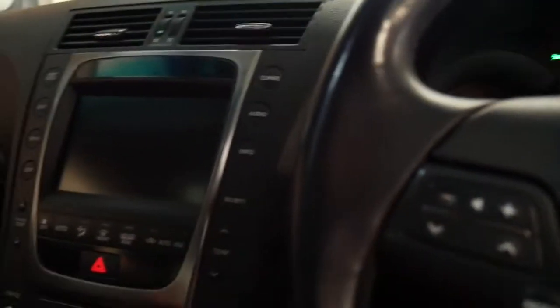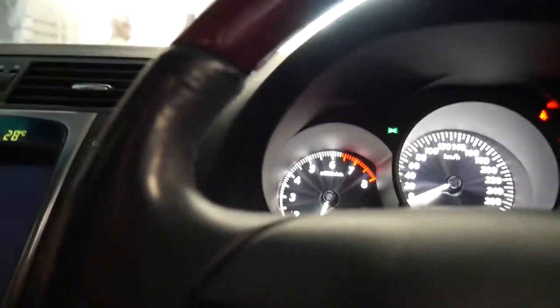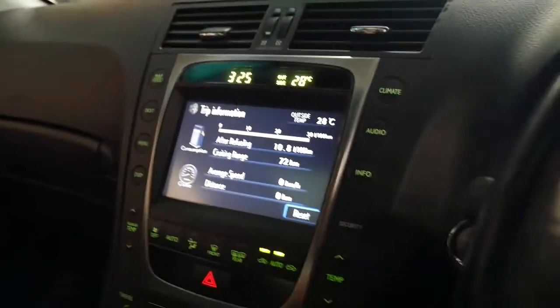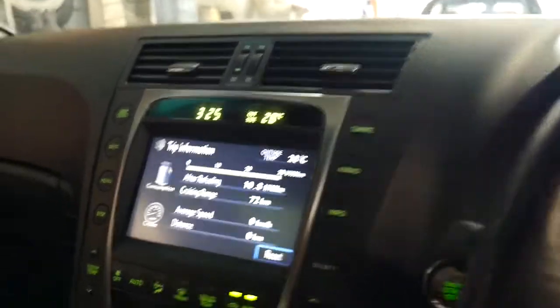I'll start this up again. This revs to 6,500 rpm. I've driven hybrids as well and found the hybrid got about 12 litres per 100k, so the 10.8 on this three litre is pretty impressive.